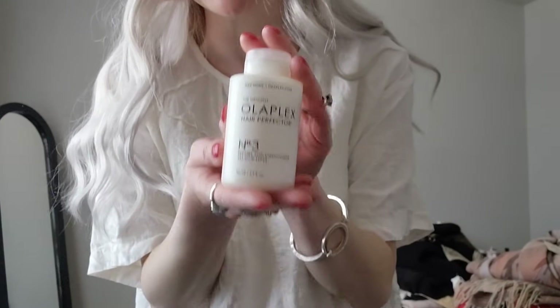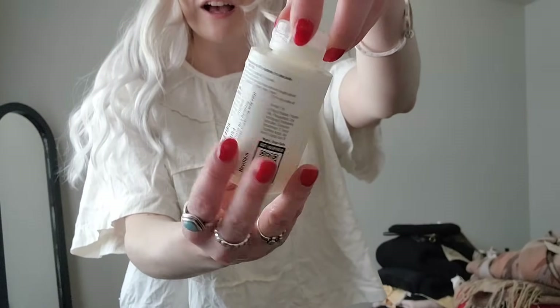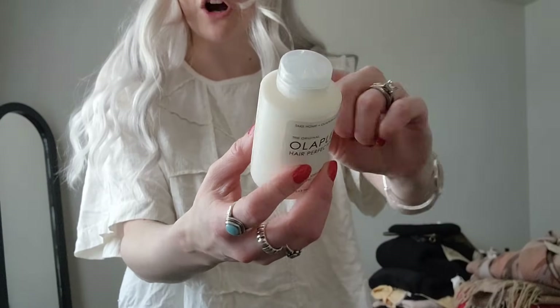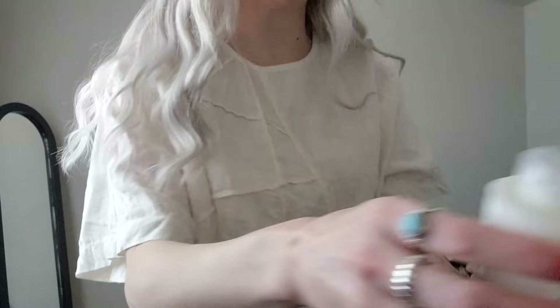First thing I'm going to show you is this Ultiplex hair perfecter — if you know, you know. This is a $30 hair conditioner and it's brand new. I literally peeled the little grippy sticker off of it that Amazon had put on there, and this was in the clothes bin. I've never actually tried this but I'm very excited to.